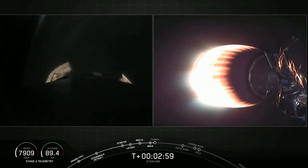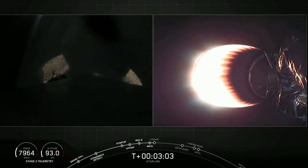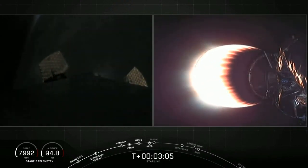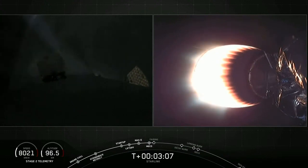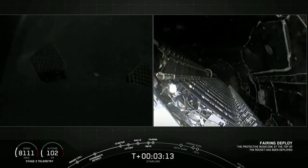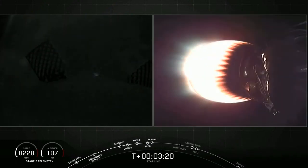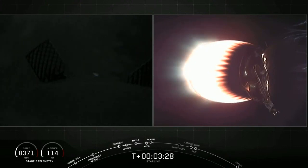And there you can see on your screen — on the left screen, we had Main Engine Cutoff and Stage Separation. On your right screen is the second stage MVAC engine lighting up, glowing bright red there. And it is a bit dark on the east coast, but you can see on your left screen that first stage — those grid fins are deploying. And on your right screen we have fairing deploy coming up here. And there is that confirmation of fairing deploy.